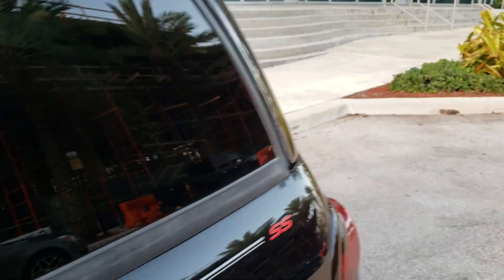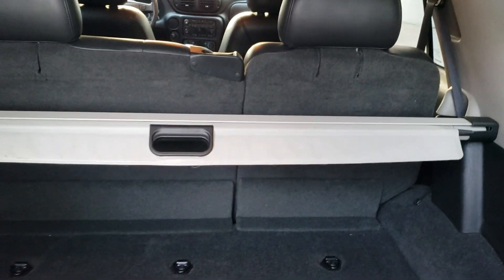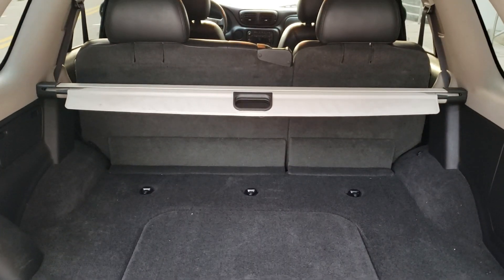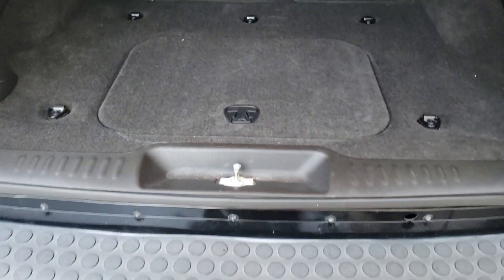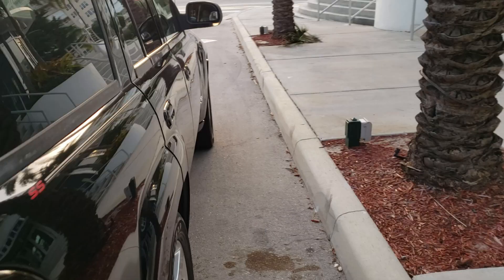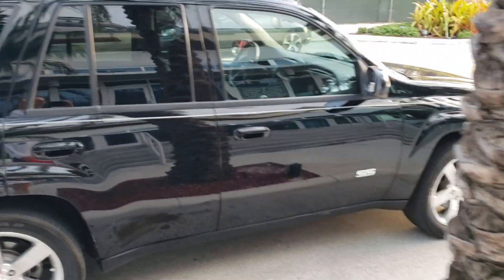Here's the back — that's the glass door. There's the rear door storage compartment, and your tools for the jack and everything. You can see the SS logos back there. That's the Chevy SS.